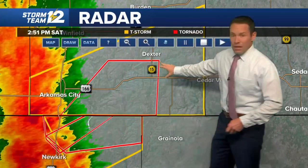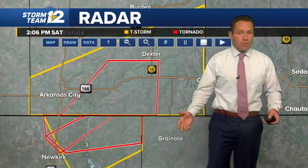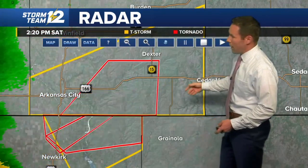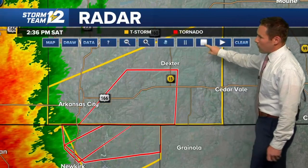For those of you in Dexter, this is a storm to watch because it's in an environment where it could remain a tornado-producing storm for several more minutes. We may see some extension of the tornado warning farther north and east. For those of you in Cedarvale, same goes for you. This entire complex of storms is coming your way, and it's possible we could be dealing with a tornado-producing storm for several more minutes.